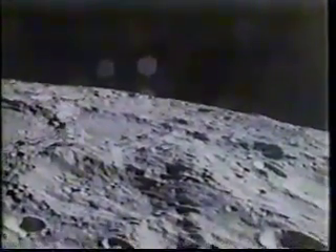It's 250 degrees in the sun on the moon. How could this footstep have clumped the soil and stuck together without moisture?